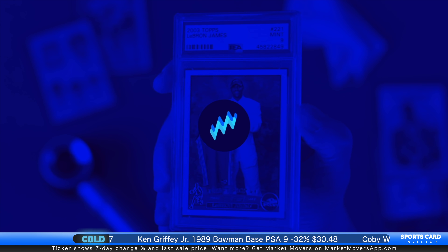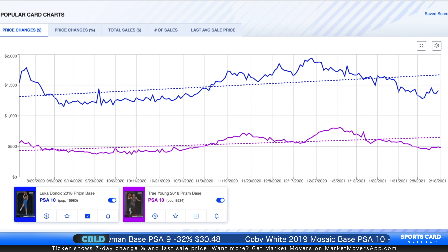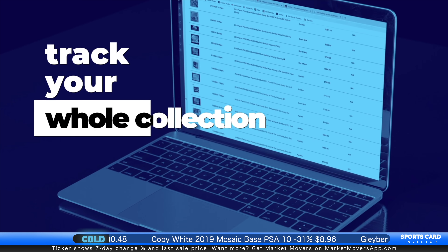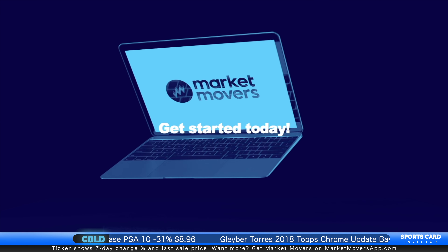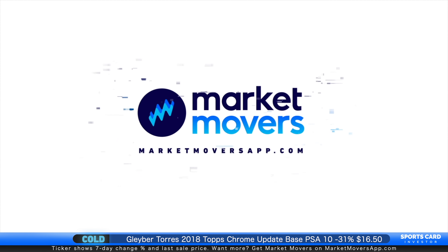It's time for the number one vintage card. But before I give it to you, let me remind you that all of the charts and graphs you see in today's episode are from Market Movers. If you want to chart the price changes of tens of thousands of vintage cards and track your vintage card collection, you want Market Movers. You can try Market Movers free for seven days by going to sportscardinvestor.com, clicking on Market Movers in the main menu bar, and using promo code trial.